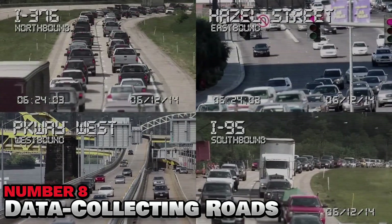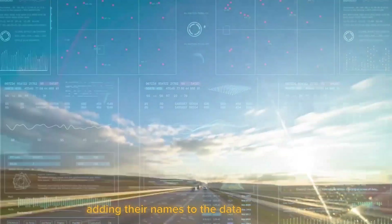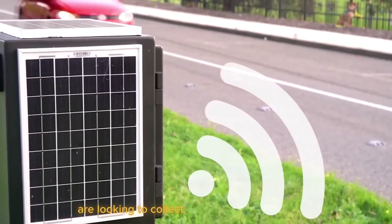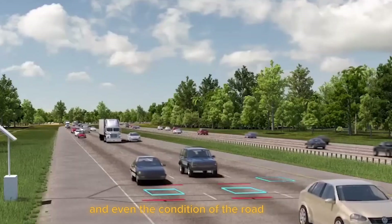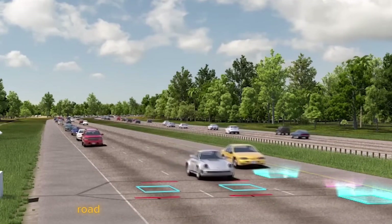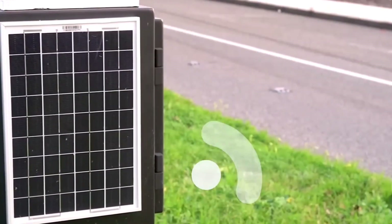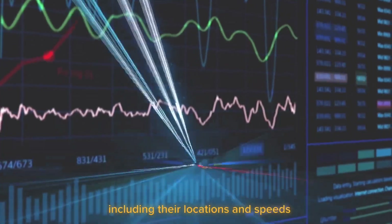Number 8: Data Collecting Roads. Does everyone want our data these days? Maybe, but roads are now adding their names to the data collection mix as infrastructure and vehicles become more connected than ever before. Transit authorities are looking to collect more and more traffic data — everything from driving conditions to speed and even the condition of road surfaces — because the more information they have, the more improvements can be made. Road data also refers to the ability to precisely modify the frequency of stoplights based on traffic demands, and an integrated digital system may access information about nearby cars, including their locations and speeds.